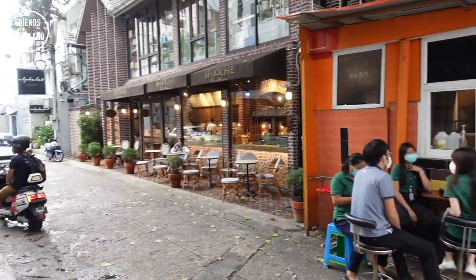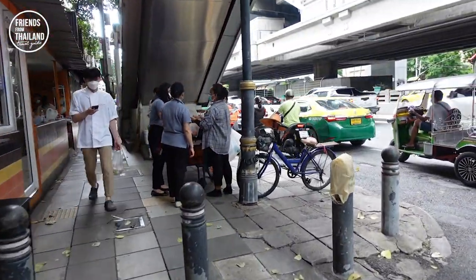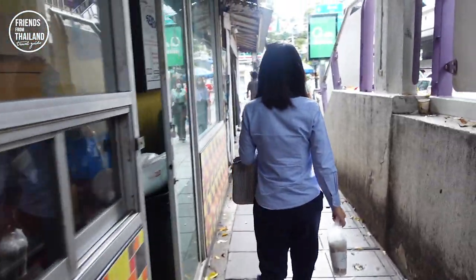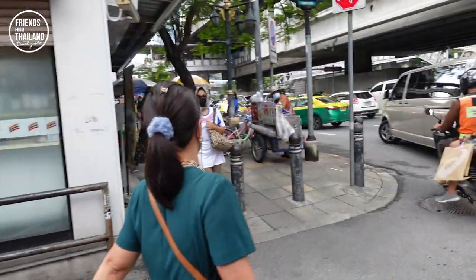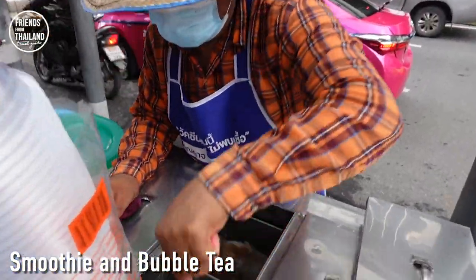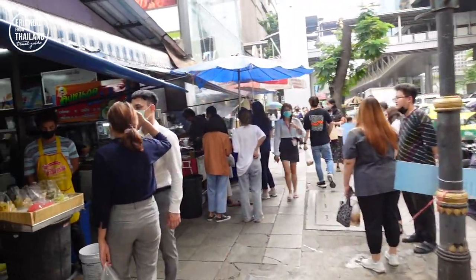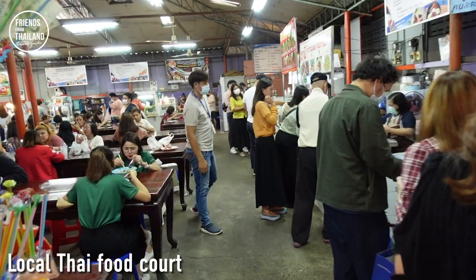We have a nice cafe over here. This little alley — at night time, there's something going on, but I will show you in a next video. If you like local food, this is all very local. This is a food court for those people who work around this area.